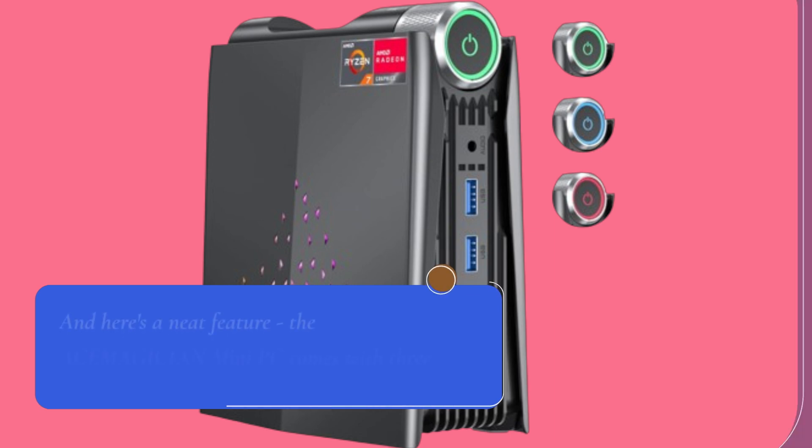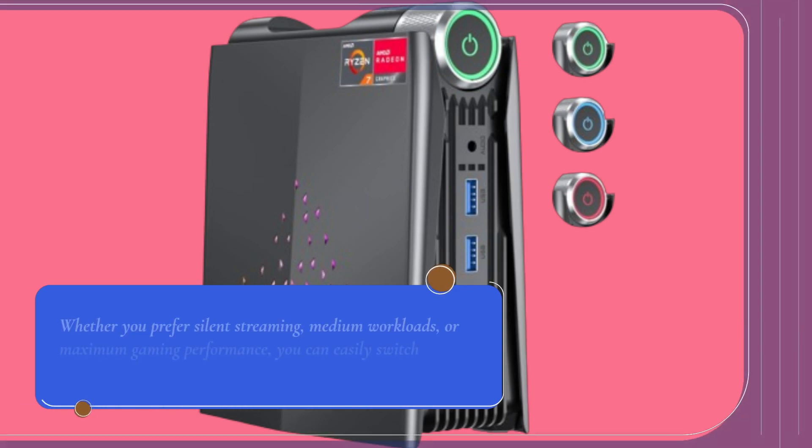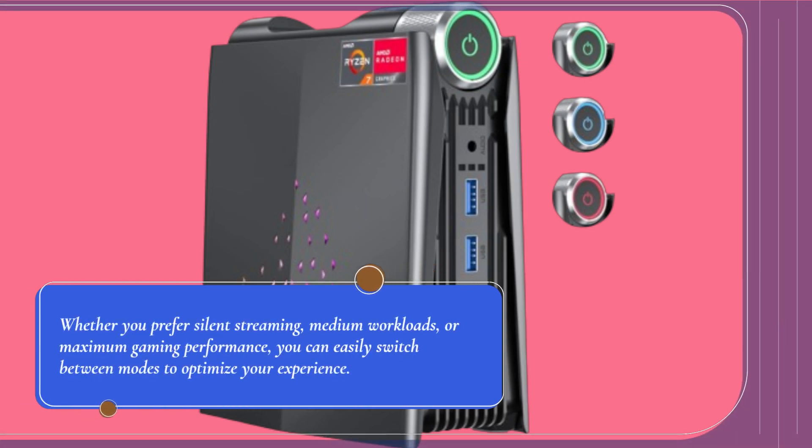And here's a neat feature. The ACEMAGICIAN Mini PC comes with three different operating modes to suit your needs. Whether you prefer silent streaming, medium workloads, or maximum gaming performance, you can easily switch between modes to optimize your experience.